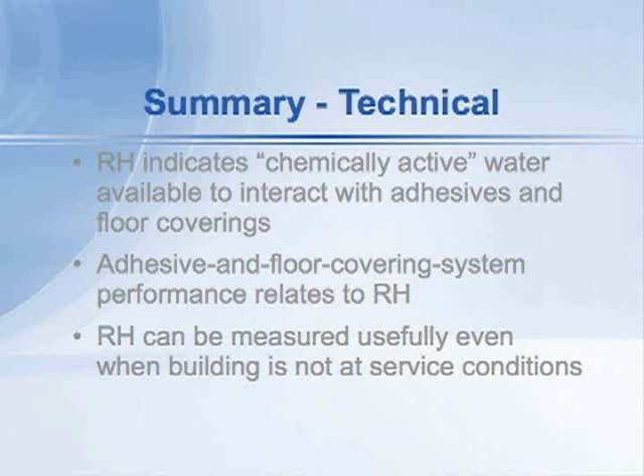To wrap up, we know that relative humidity indicates the chemically active water that's available to interact with adhesives and floor coverings. In our experience over the last 15, 20 years,